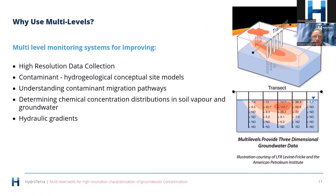In summary, multi-level monitoring systems improve our hydrogeological assessments by collecting high-resolution data, informing our conceptual hydrogeological models, increasing our understanding of contaminant migration pathways, and allowing us to look at chemical distributions. This is both in soil vapour and in groundwater — they're really good for looking at those relationships where you might have contaminated groundwater and you're interested in how that contamination is also affecting the soil vapour phase. They're very good at helping us with hydraulic gradients.